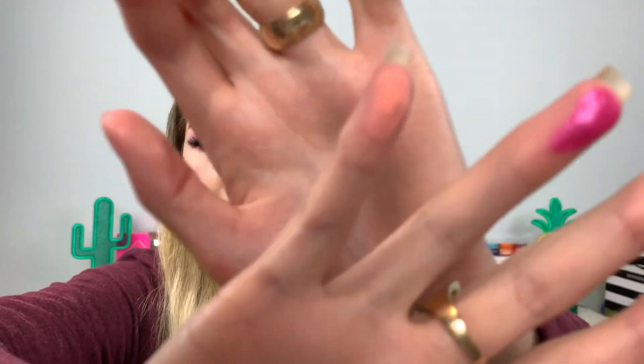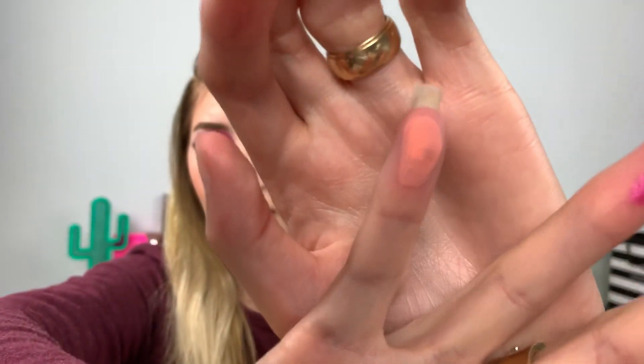Even when I swatch Honest Truth, some parts are darker, some parts are lighter, and it gets a weird texture. I tried using it a couple times as a transition shade and it just wouldn't evenly distribute the color — it's very powdery, so it was flaking powder everywhere. Not my ideal thing.